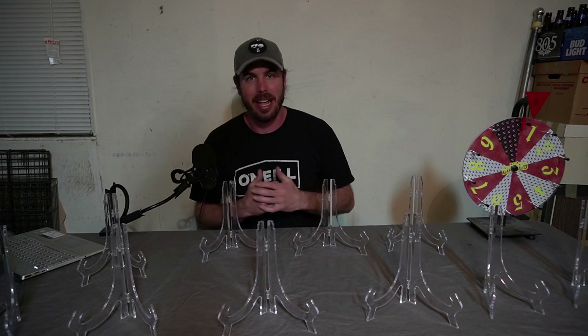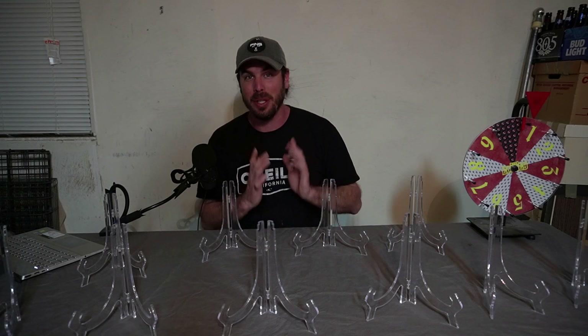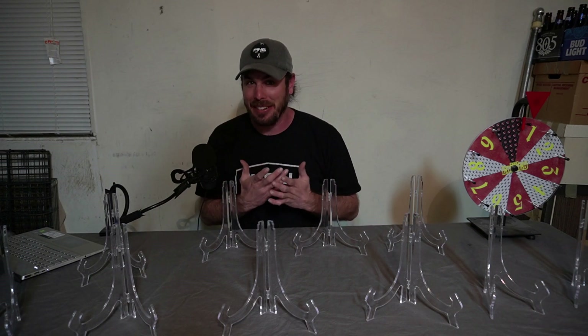I traveled down to Bakersfield to paint my dad's house. We've been doing that, hanging out with family, and things just got in the way. But I got to get this set up so we can do Wild Tuesdays and give away some books. I apologize that it's late. If you're new to the channel, I know this looks really bad, but subscribe anyways.